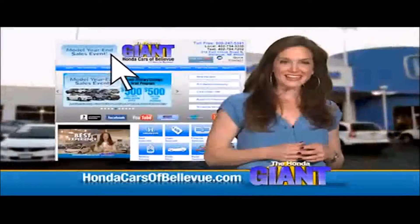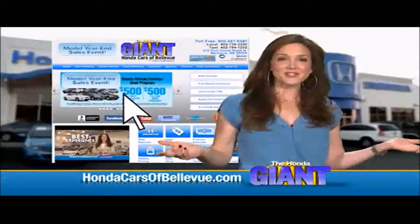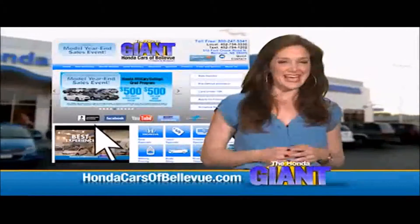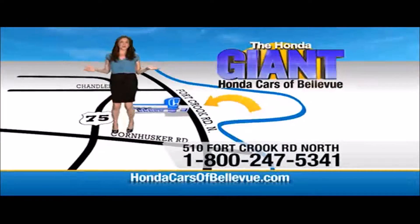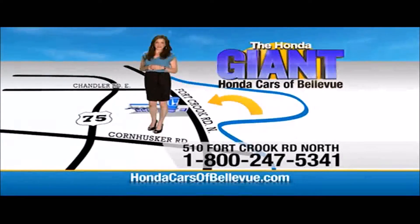Thanks, Brian. Find this and many more quality pre-owned vehicles at hondacarsofbellevue.com — serving the heartland for over 30 years, one happy Honda customer at a time. Honda Cars of Bellevue: one small step off the Kennedy Freeway, one giant Honda savings store. hondacarsofbellevue.com.